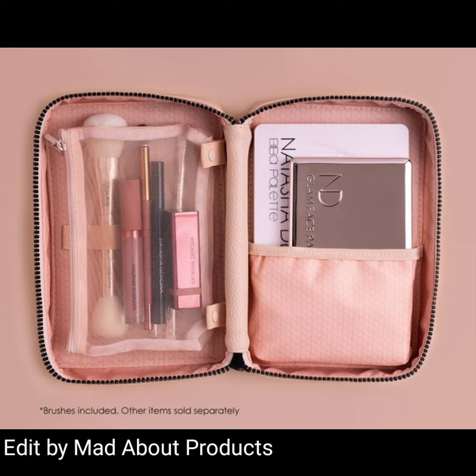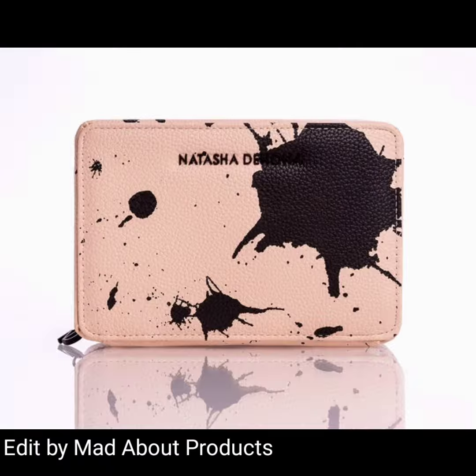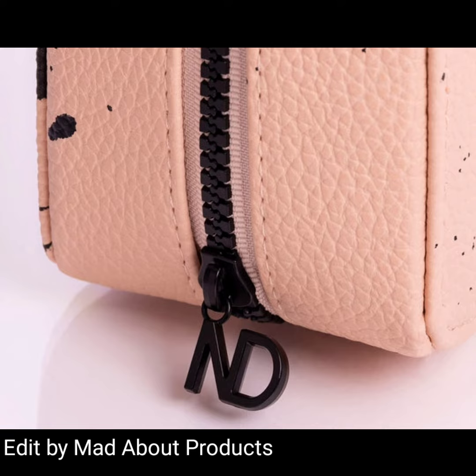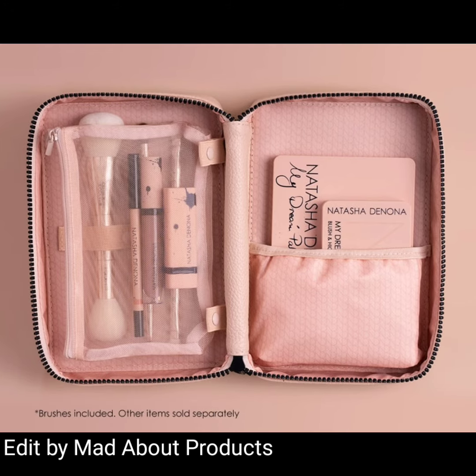This is inspired by the global embrace of her best-selling My Dream collection. This elegant travel pouch is custom-sized to hold all Natasha Denona palette sizes and on-the-go essentials. The price is $139 and it is available now for pre-order.